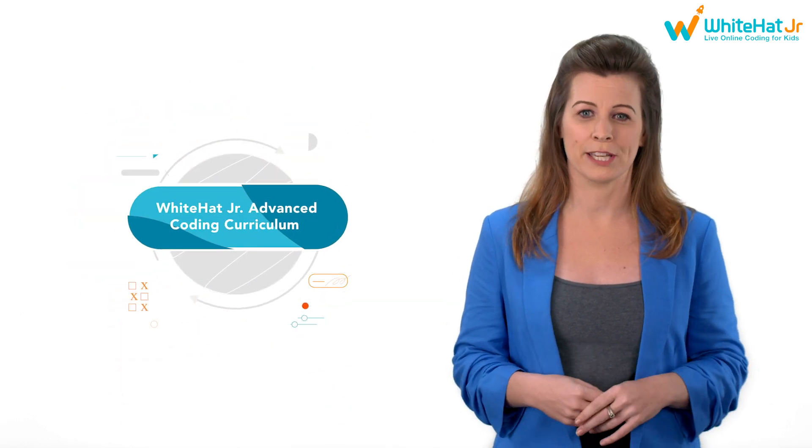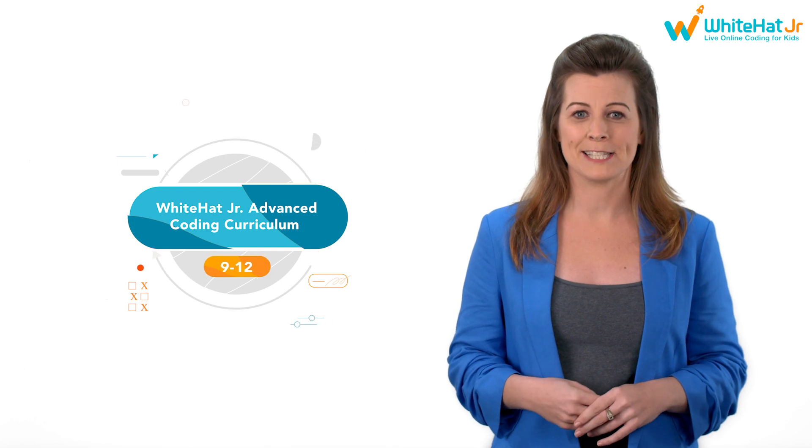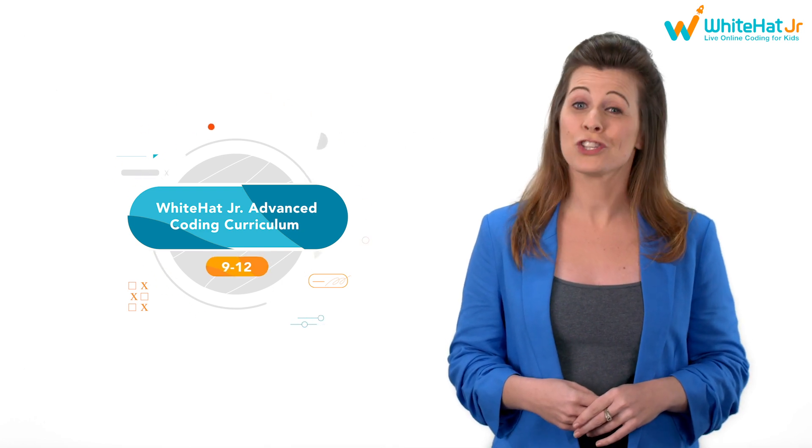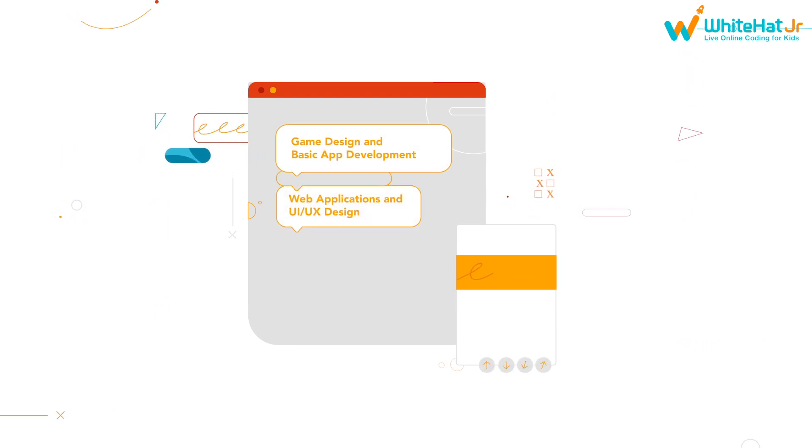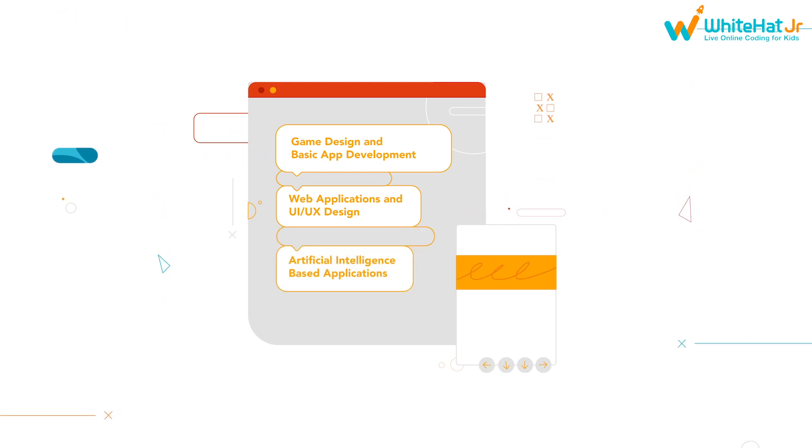The White Hat Junior Advanced Coding Curriculum is tailor-made for preteens. Here's how we teach them to code like a pro: game design and basic app development, web applications and UI-UX design, and artificial intelligence-based applications.